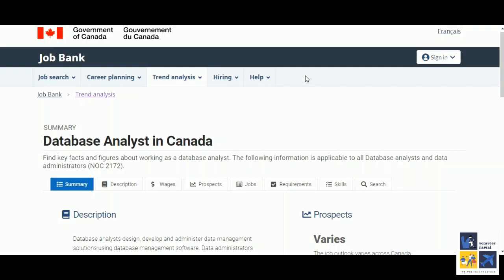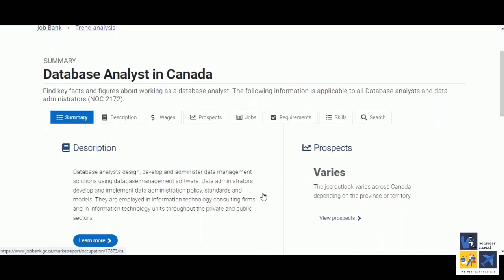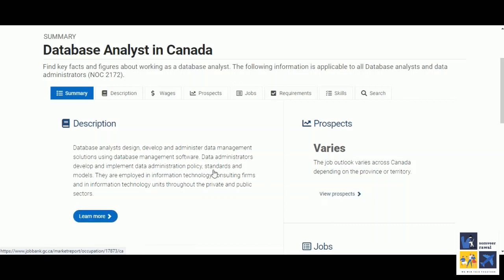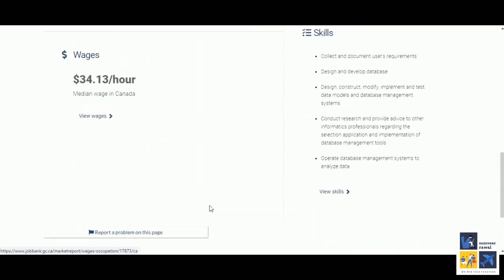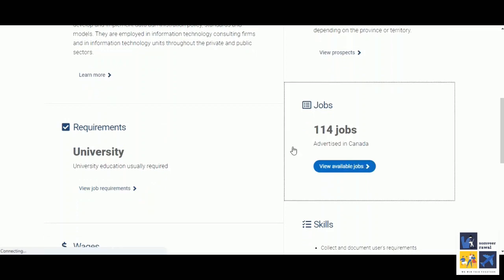The database analyst in Canada has NOC code 2172. This code can be used to apply for your work visas or PRs, but for our case right now it is not important. Now you can see the description of the job and the various prospects available. There are currently 114 jobs advertised in Canada. You can also see the requirements of the job, the hourly wages and the skills required for this particular job.